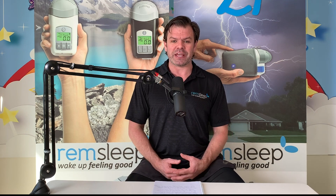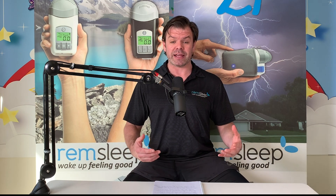G'day guys, Nick here from CPAP Reviews. It's great to be with you. Firstly, a little shout out to all my incredible subscribers — thanks for supporting the channel. If you're new to sleep apnea and CPAP therapy, make sure you hit the subscribe button and the little bell next to it, and that way I'll keep you up to date on the wonderful world of CPAP.